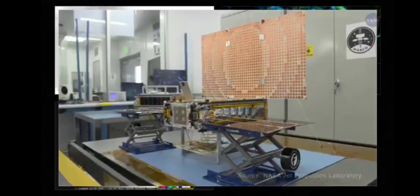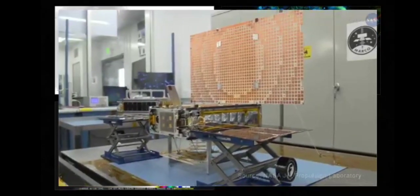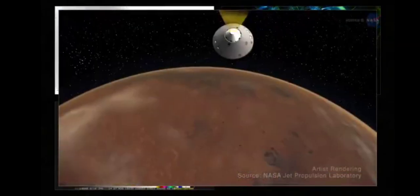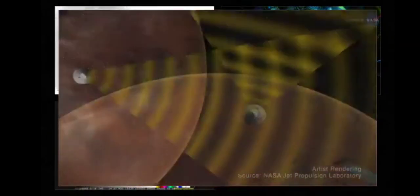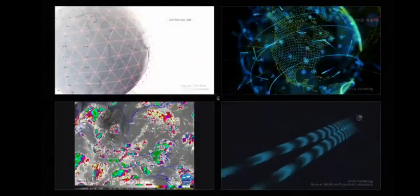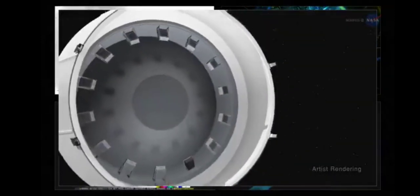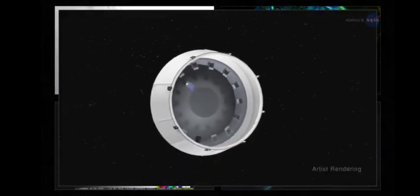CubeSats are also leaving the planet. The first and second interplanetary CubeSats accompanied NASA's InSight lander on its recent mission to Mars, relaying data about the spacecraft as it entered the planet's atmosphere. Some CubeSat missions will serve as pathfinders to help map the way for the Artemis missions to the Moon, and 13 CubeSats will launch on the first mission, Artemis 1.